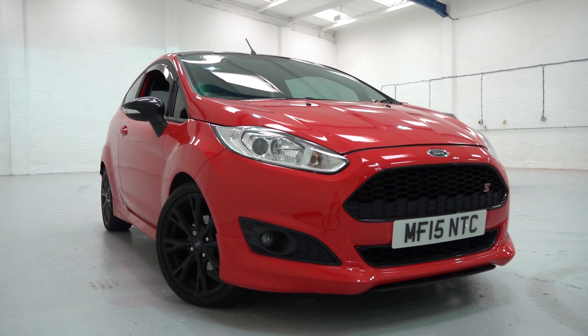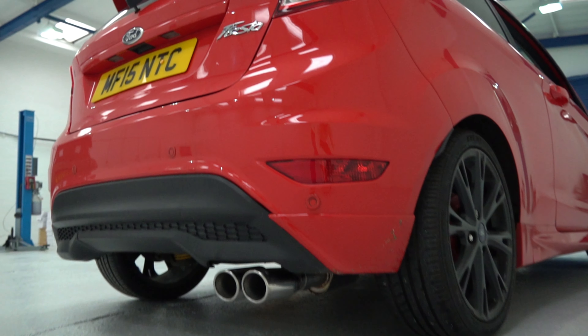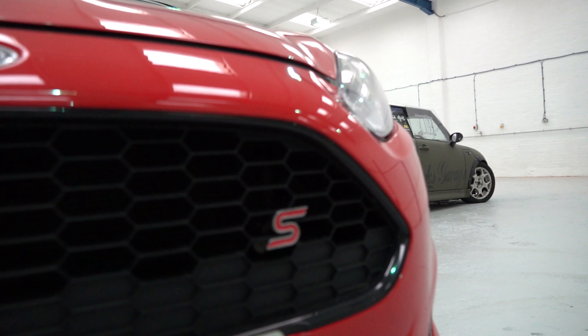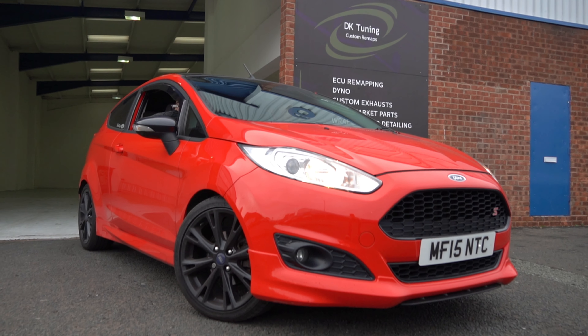We fit all types of Cobra systems, whether it's the downpipes, the cat-backs — they even do splitters for some cars like the BMW conversions. This is a great little car and it sounds epic now thanks to Cobra, so I hope the customer's going to be happy with it.